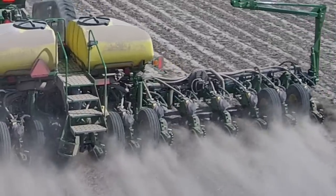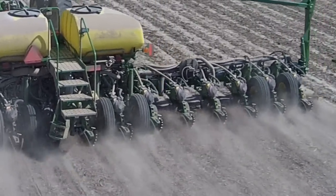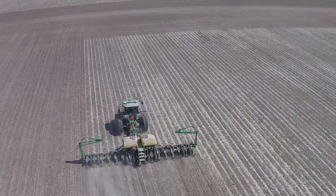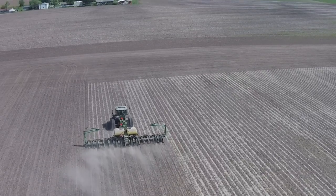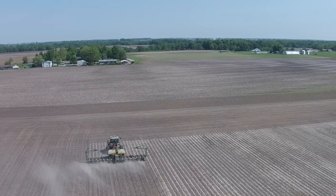The hydraulic downforce was one of the main things we wanted and the high speed was just a bonus. We realistically only thought we would be able to plant 7.5 to 8 miles an hour on our strips. Once we got out in the field this year we soon realized that 10 miles an hour was not impossible by any means.